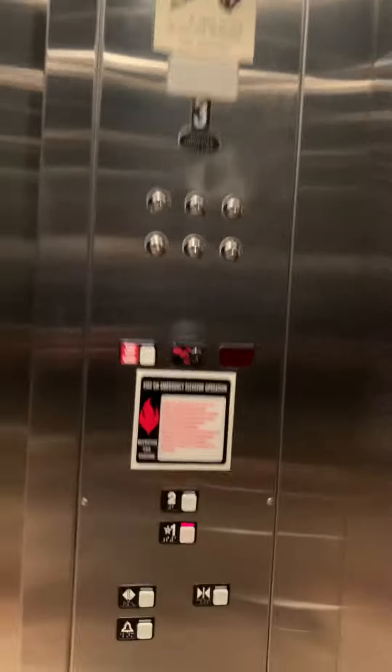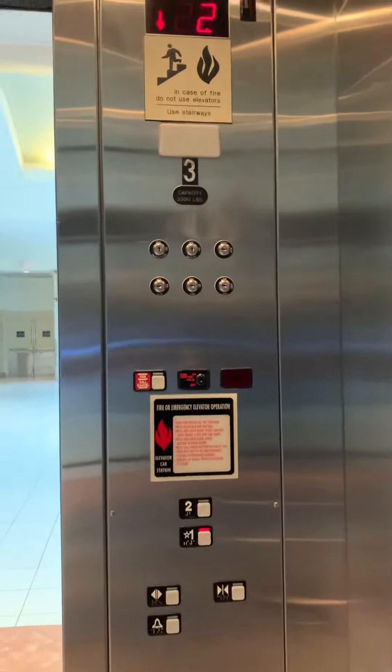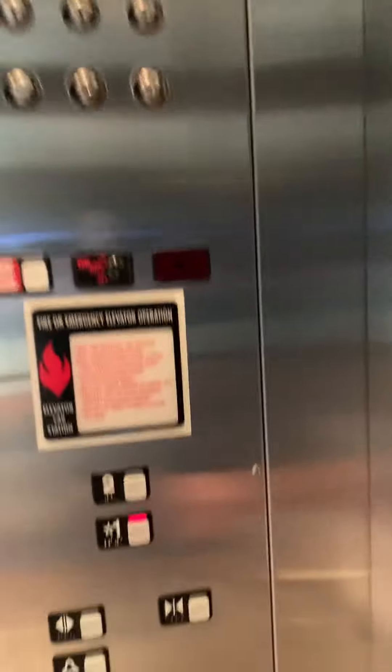Let's head down to 1. You can see how cool it is. The door close button does not work. And there's the door closed.